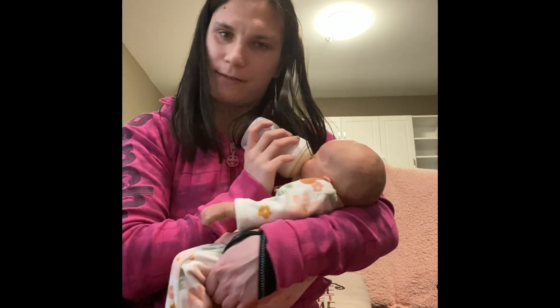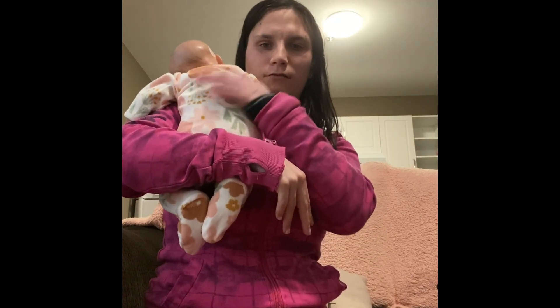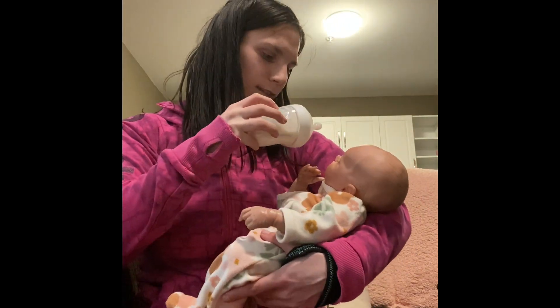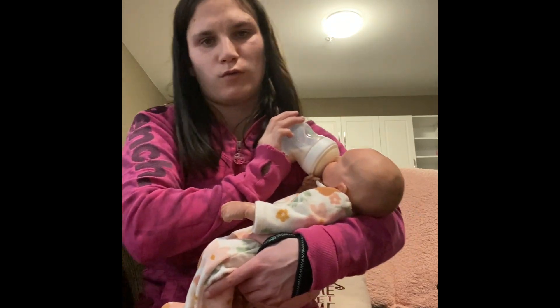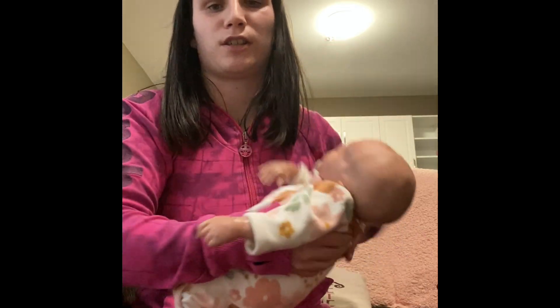It's usually her bedtime by 5 o'clock because she's tired. I usually burp her after every ounce. There we go. Give her one more ounce and then she'll be ready for tummy time. There we go — let's set down her bottle. We are going to give her her tummy time.